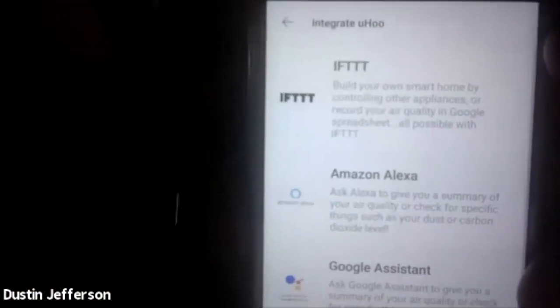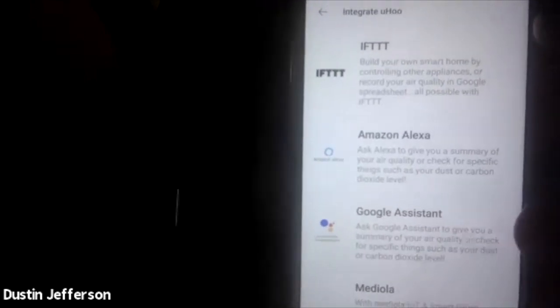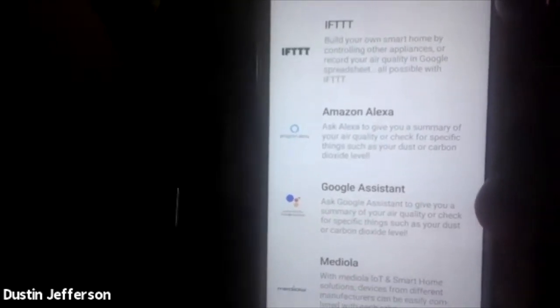We can also integrate with different solutions in the market. For example, via IFTTT you can control the purifier, humidifier, HVAC, and thermostat in your home. We are essentially the brain — the data point that controls the different devices in your home to ensure you have clean and healthy air.